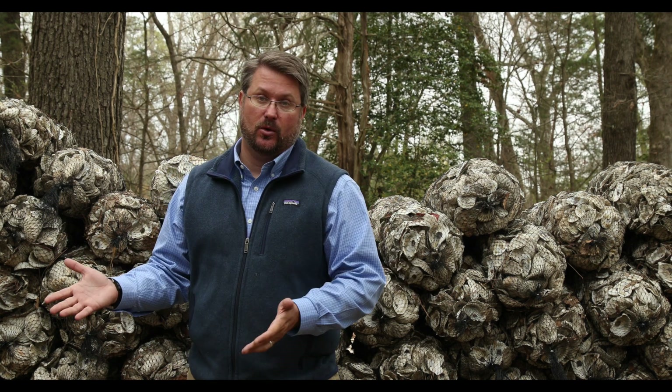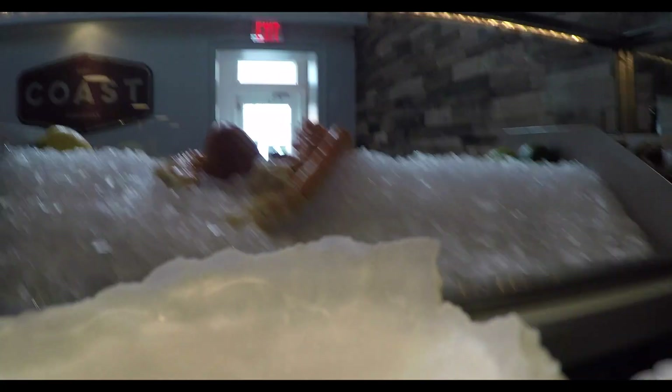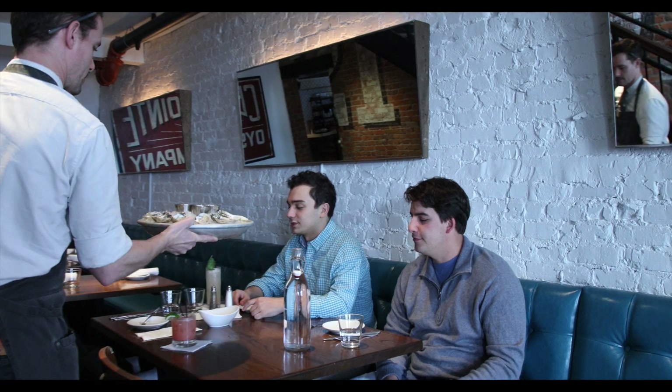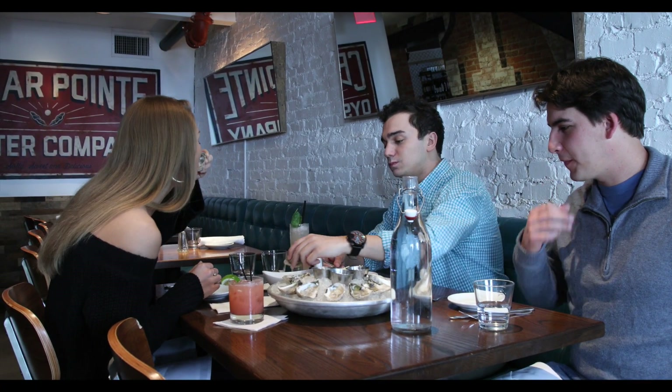Consumers can participate in the oyster restoration process simply by going out and eating oysters. They're usually eating a farm-raised oyster in a restaurant — if it's on a half shell, it may come from one of our partners in the program. By eating those oysters at a restaurant that recycles with us, we can guarantee that shell is going back into the Chesapeake Bay, so that consumer is now a passive participant in oyster restoration.